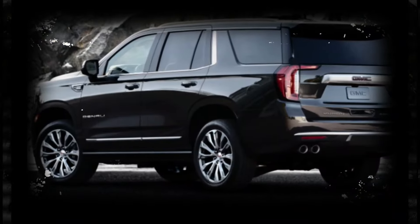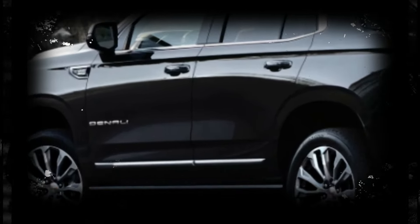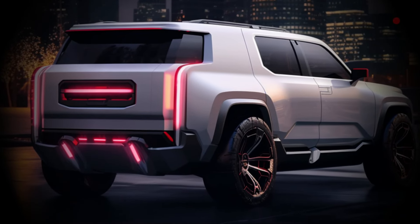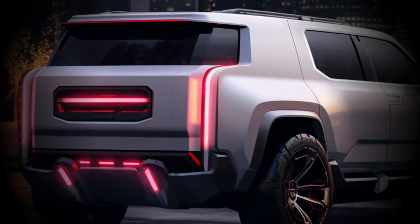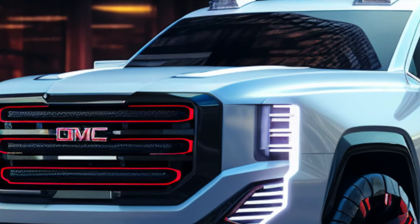All engines are paired with GM's 10-speed automatic transmission. The Yukon remains one of the largest vehicles you can get without upgrading to a truck — it can seat up to eight people and has plenty of cargo space. The standard Yukon can pack 25.5 cubic feet of gear behind the third row and maxes out at 122.9 cubic feet of space with both rows folded.